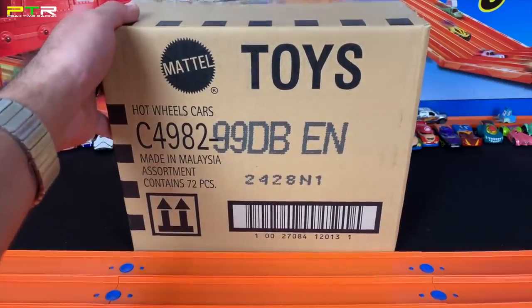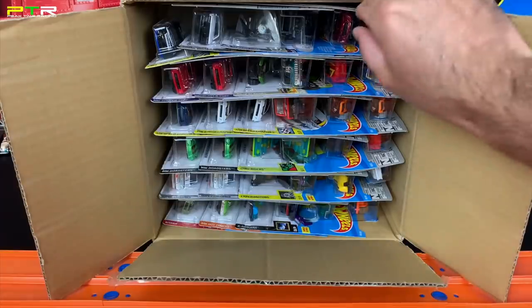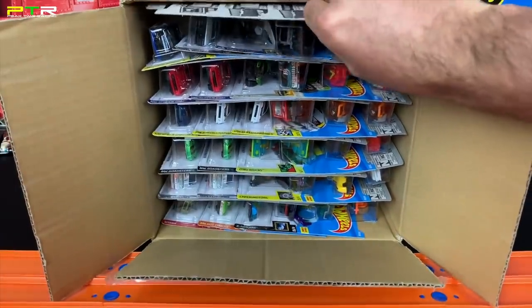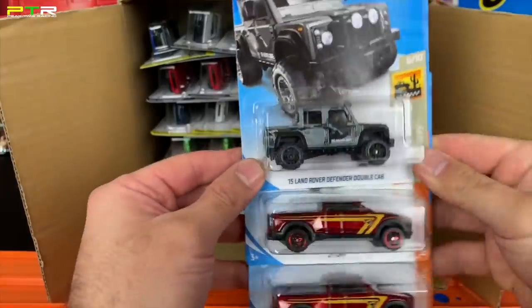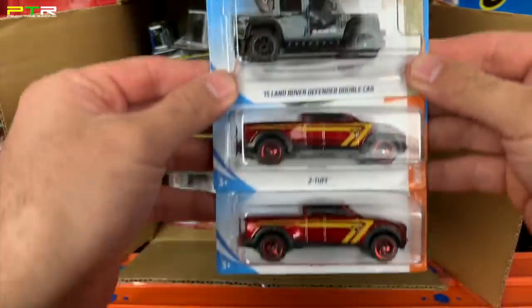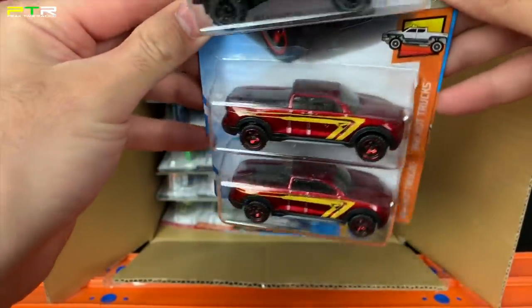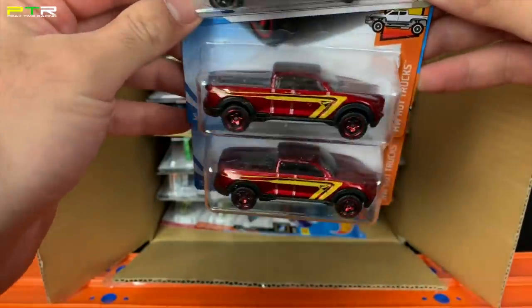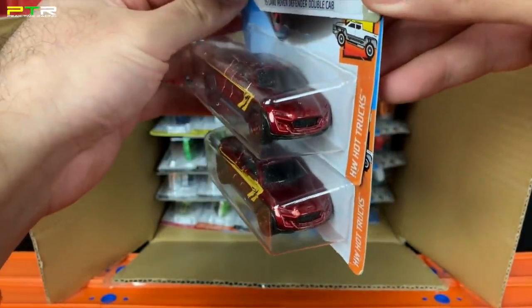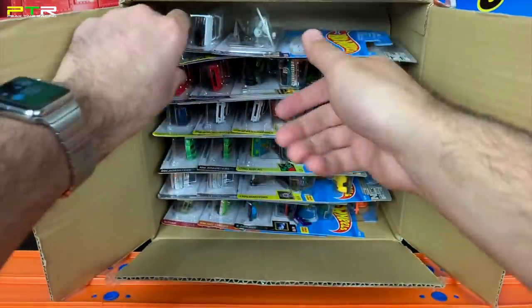Let's go ahead and open it up from the top right here and see what we have inside. Let's start right at the top and pull out as many cars as we can. We've got the Land Rover Defender Double Cab 2015, we've got two of the Two Toughs, and I call this the Urus pickup — somebody on one of my live streams called it that and I totally agree, it looks like a Urus pickup truck from the front end.